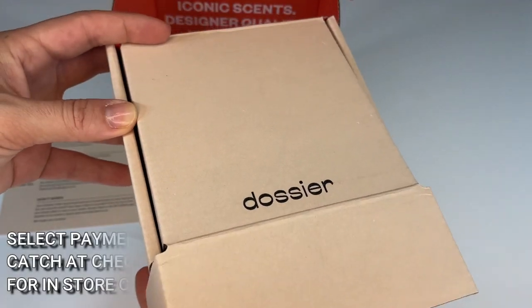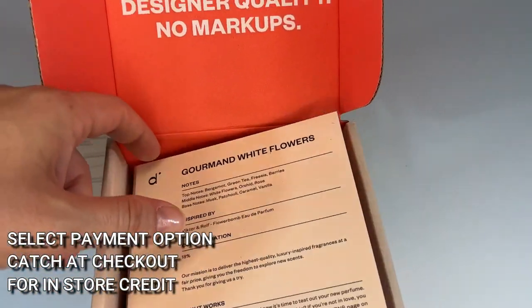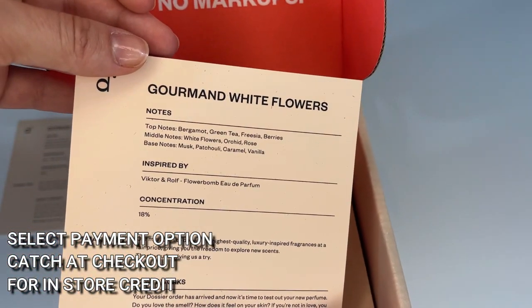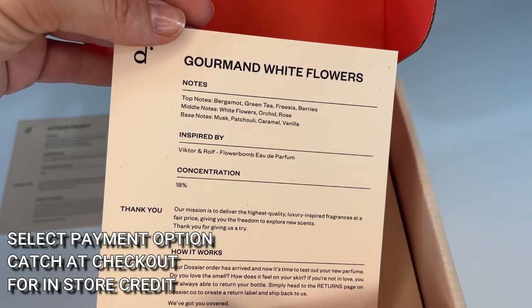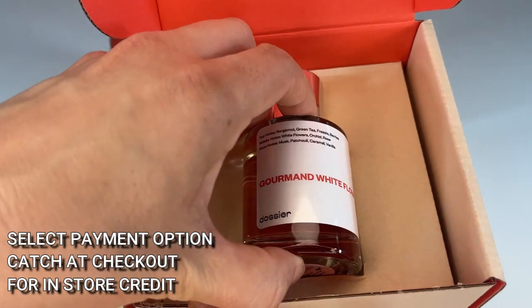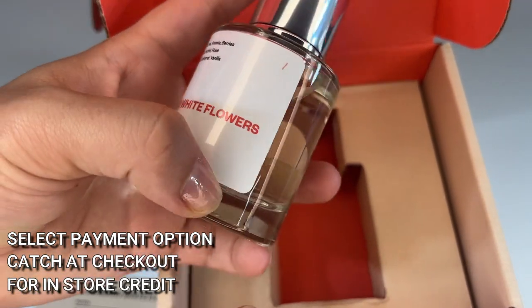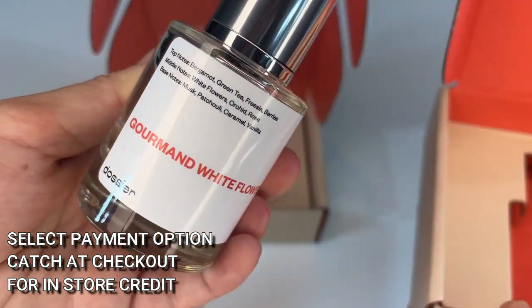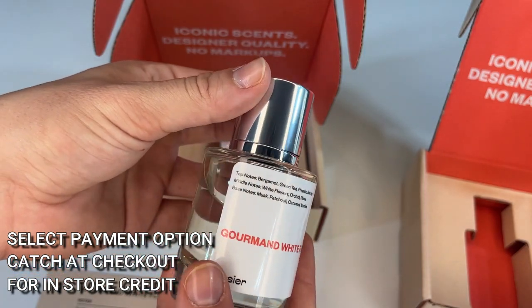Right now, you can get an even better deal on Dossier's already amazing prices — up to 20% off for new orders. Plus, if you use my discount code, that's an extra 10% off, so we're talking up to 30% off your order. Definitely check out my discount code in the description and make sure you use that. Plus, when you check out right now, if you use the payment method called Catch on the Dossier website, you can get up to $10 back in store credit. It's an absolutely fantastic deal, so make sure you choose Catch as your payment option for even more savings.